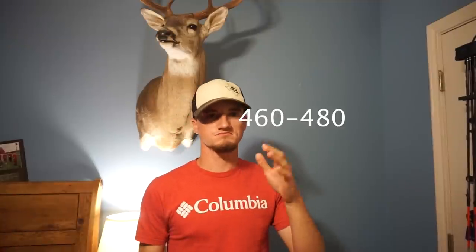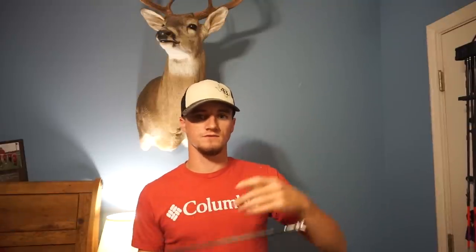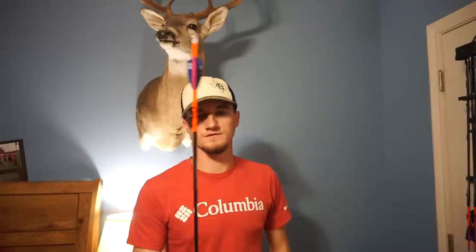Another thing I wanted to mention is I do shoot my arrows on a heavier side. These arrows are somewhere between 420 and 440 grains roughly. This is the perfect combination for the speed I'm shooting, the poundage, the spine of this arrow — everything is perfect. I can take anything from elk to white-tailed deer, mule deer, hogs, small game — basically everything in North America that I want to kill I can do with this arrow right here because of the build and the way it's all set up.